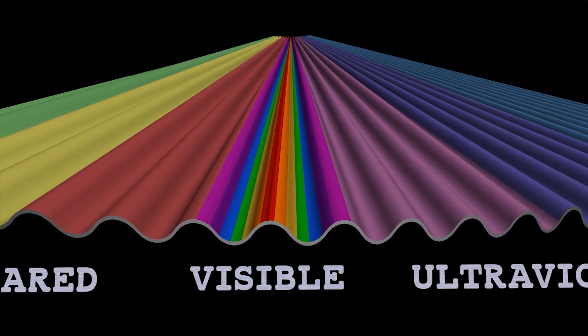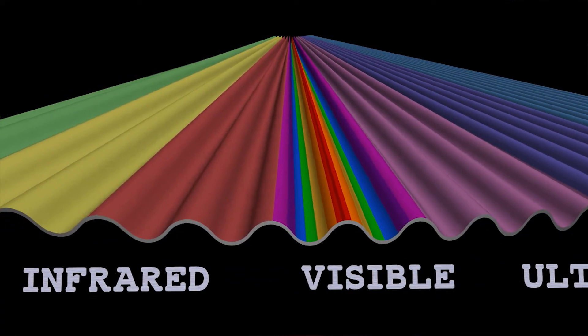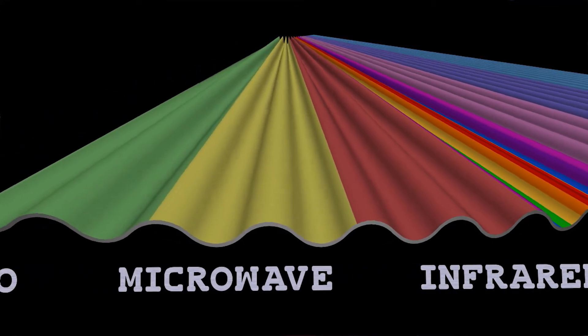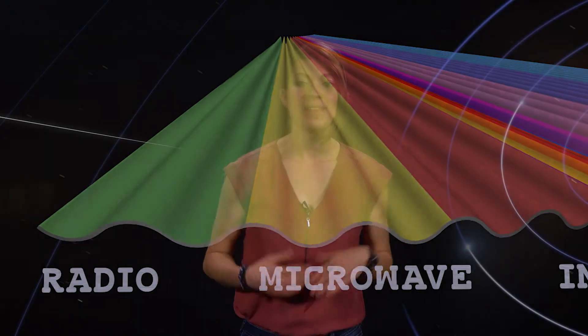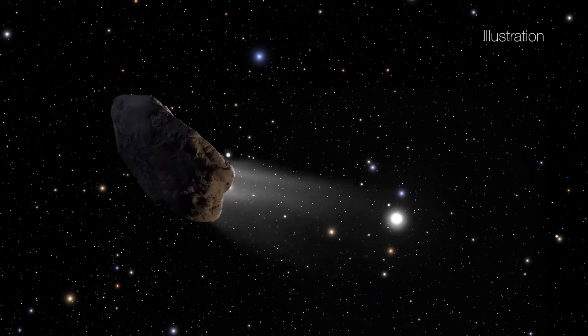It's easiest to detect dust when the particles are similar in size to the wavelength of light we're using. Observatories were looking at Oumuamua in visible light, where we have the most sensitive detectors, but larger particles of dust would be easier to detect with microwave or radio wavelengths. This is definitely an unusual object, and unfortunately no more new observations of Oumuamua are possible, because it's already too dim and far away for even Hubble to see.